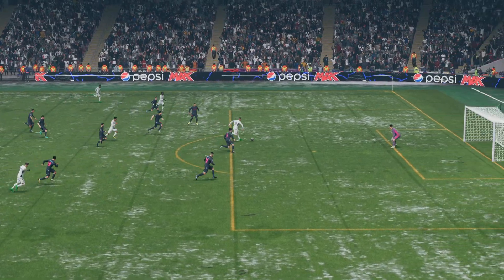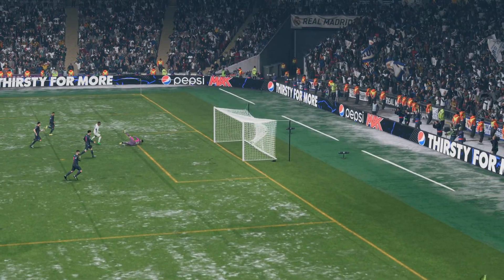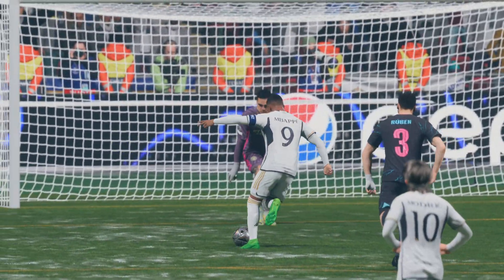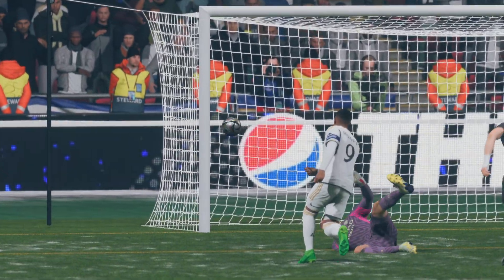Here's the replay and just look how quickly they break forward once they win the ball back. All you can do is admire the finish by Mbappe, who hits the ball so cleanly. It's a fantastic strike.